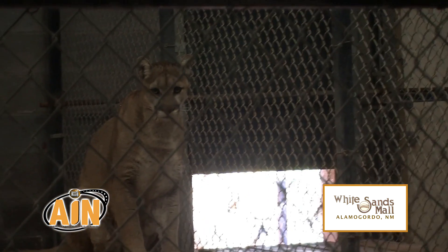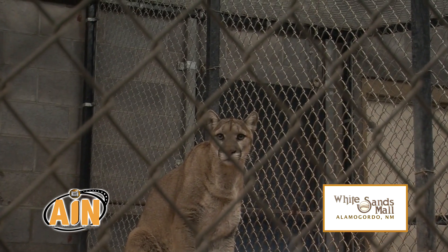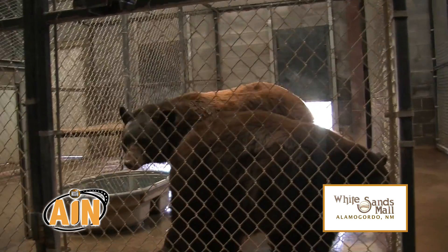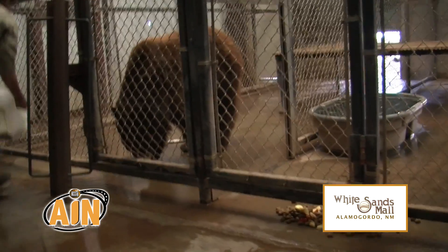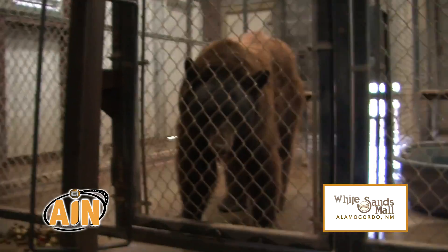If you see one of our keepers go by with food in the cart, wave them down, say hi — can I see what you're doing? We're happy to stop and talk about our animals' food. We're very proud of our diets, and don't hesitate — you're not slowing us down or anything. We love talking about our jobs and how well we take care of our animals.